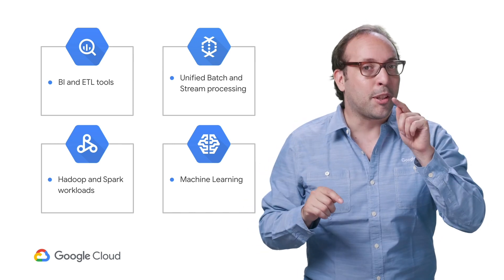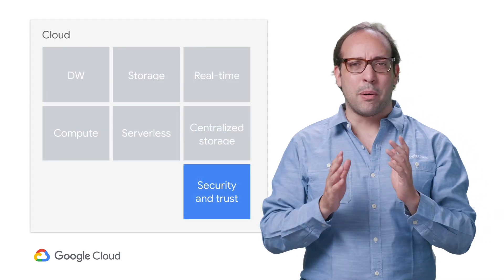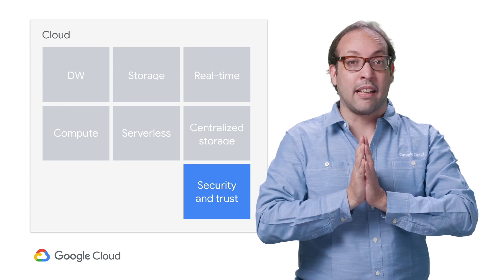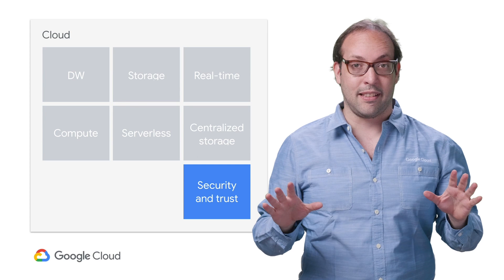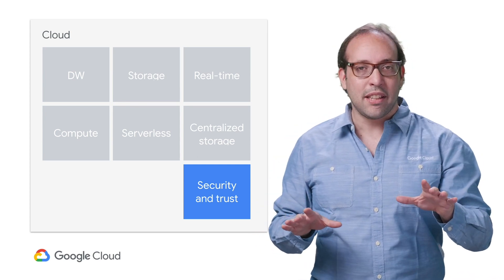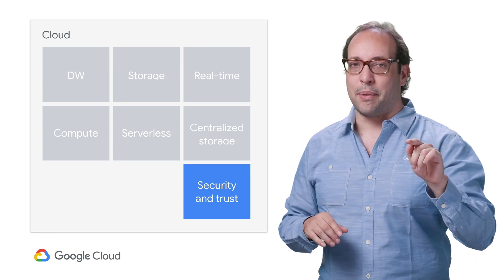What else? Security and trust. To make sure we can put BigQuery into the hands of our most sensitive customers, Google has developed features with them, like customer-managed encryption keys and access transparency. If anyone managing your cloud data warehouse had to look at your data, you should know when and why this happened — and you get that with BigQuery.